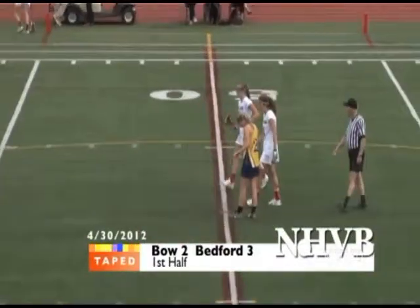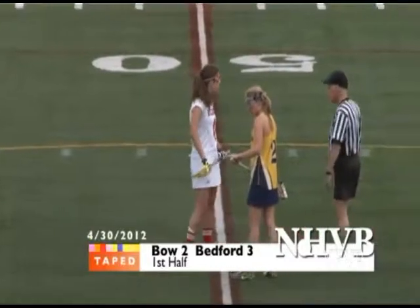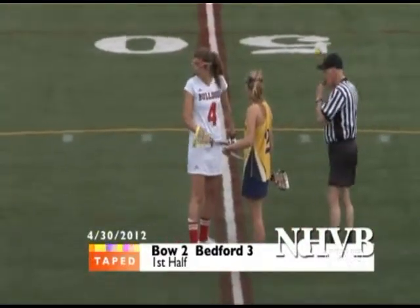So 3-2, Ashley getting her first save of the game — that always feels good. That first save is sometimes the toughest one to get. Yeah, a couple mix-ups down there.